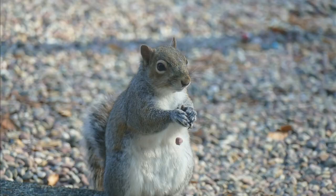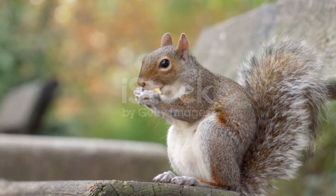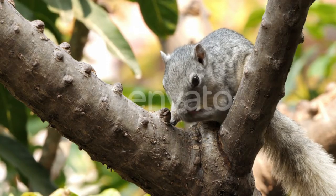First, we have the eastern gray squirrel. These furry critters are often seen running up and down trees, collecting acorns and nuts to store for the winter.